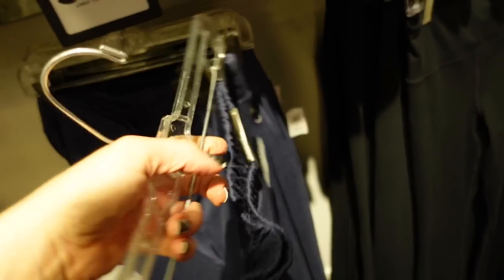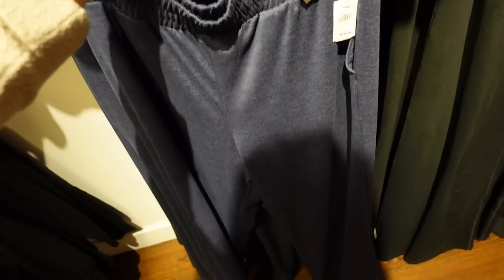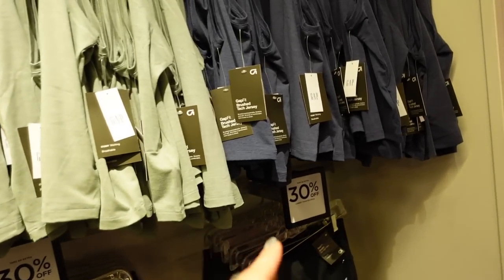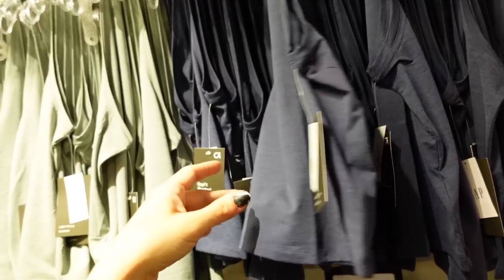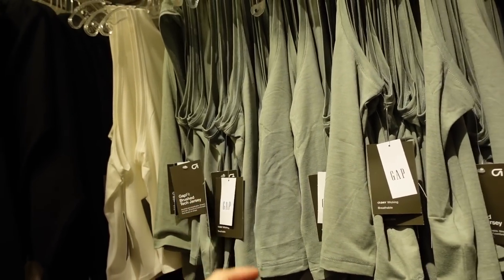Those pull-on pants are $59.99 and 30% off — only seeing them in blue. In that same fabric they have a matching tank with crew neckline, sleeveless, flowy front and back. In blue, green, and white. Regularly $24.99 and 30% off.